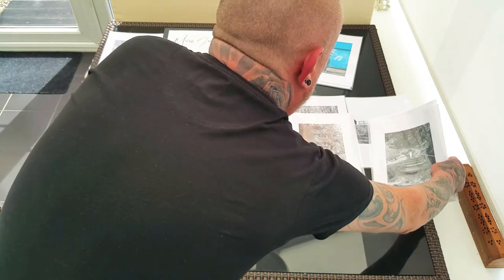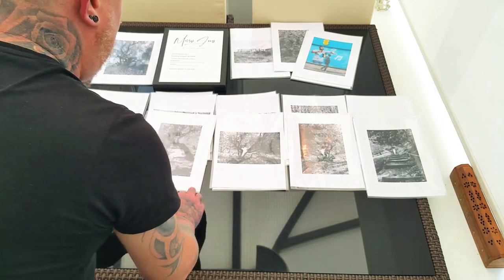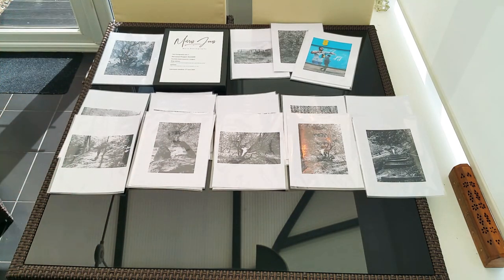I decided to go with the portfolio box and the prints in print sleeves, because I'd already gone through portfolios with my business module, so I just wanted to show a different showcase for my other work.